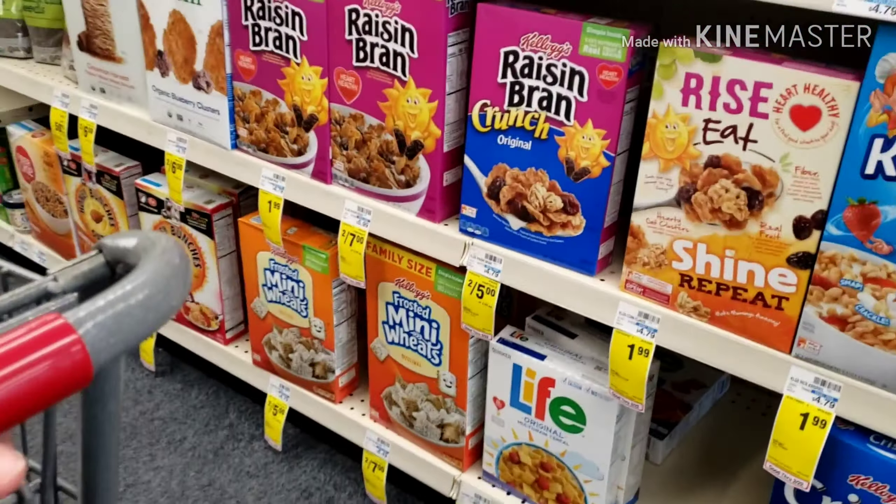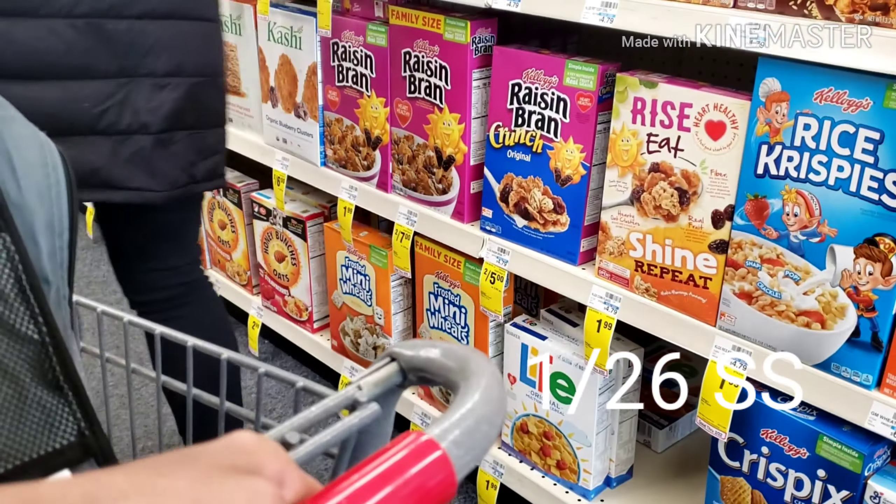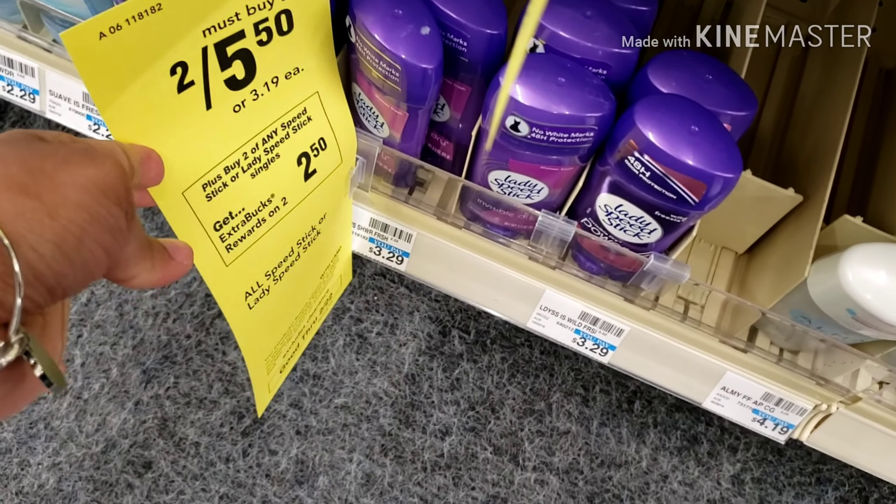These are $1.99 — I was looking to get four and use the two dollars off of four coupon, but they didn't have the cereal we like, so we moved on.